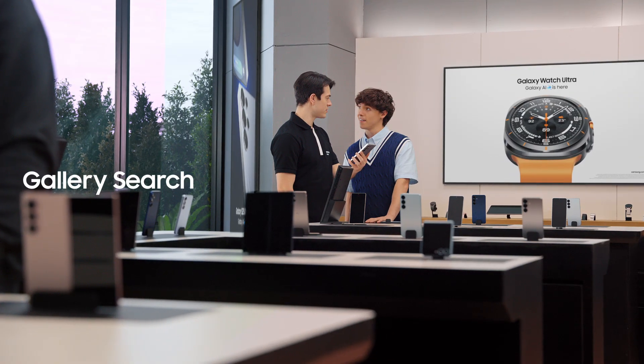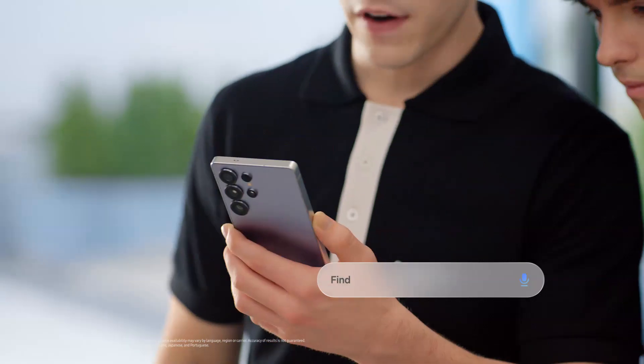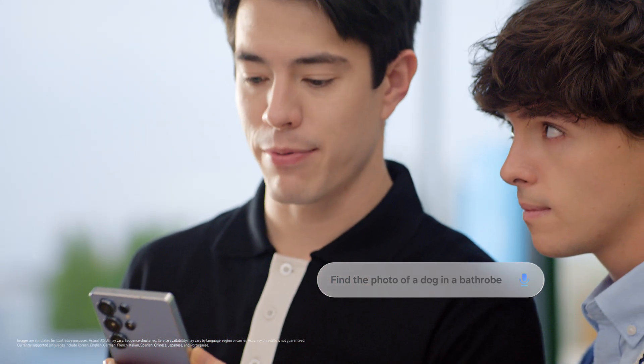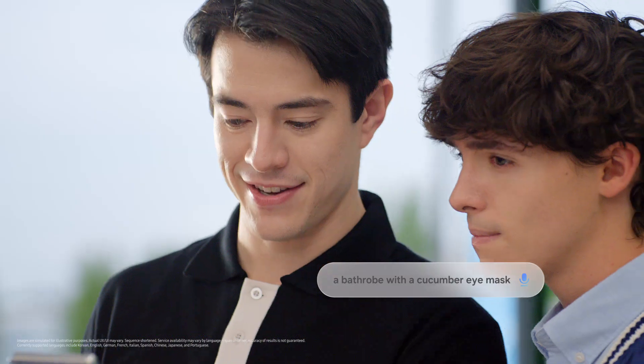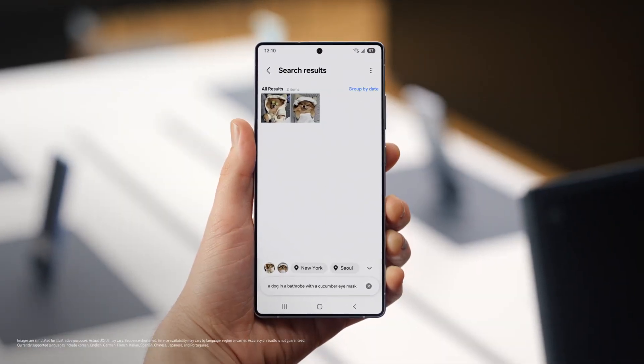Here's something else you could get used to. When you need to find an old photo and share it with a friend, how do you search for it? Same way everyone does — I scroll through 80,000 photos until I get the one I need. Same here, until I had this. Find a photo of a dog in a bathrobe with a cucumber eye mask. That'll make scrolling through photos a lot easier.